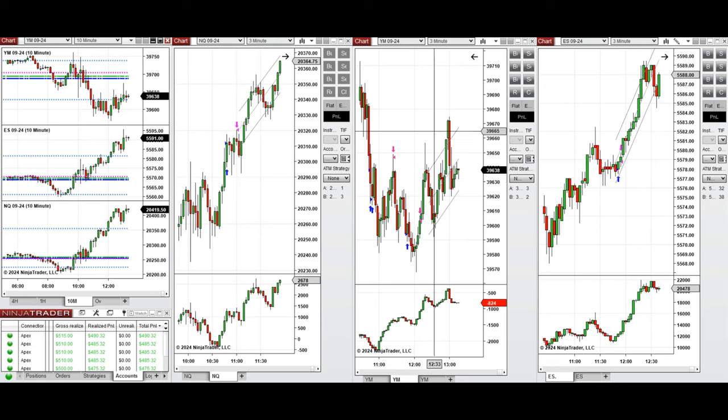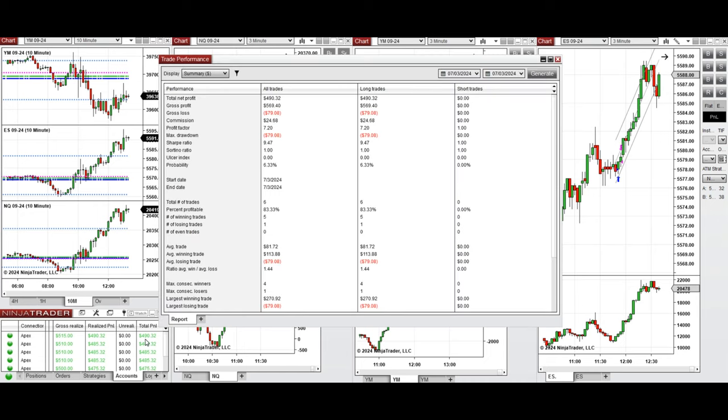We set up a T signal on Nasdaq, a B signal on Dow Jones, and a T signal on S&P 500. Because the market was open only half a day before the 4th of July holiday, and there was a Fed chairman speech with high volatility, I finished for the day early. All these signals were copied by the copy trader to multiple Apex Trader Funding accounts.